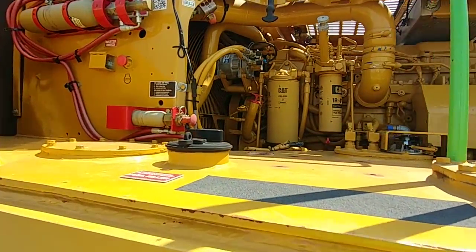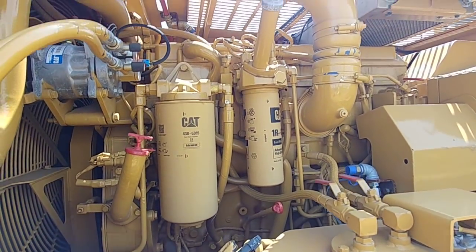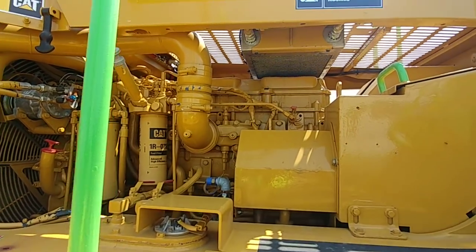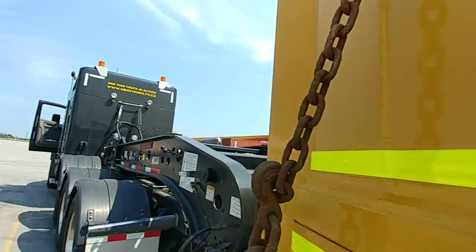Sometimes you see them on the road where everything is open, like the hood is open. And this uses some massive CAT fuel filters — of course it's a Caterpillar. Certified rebuilt.